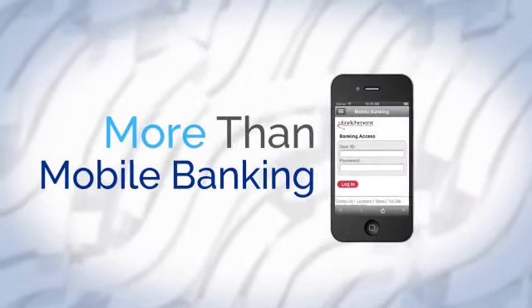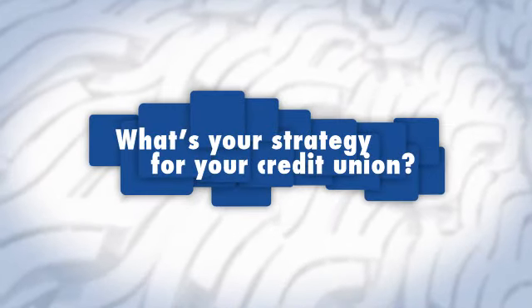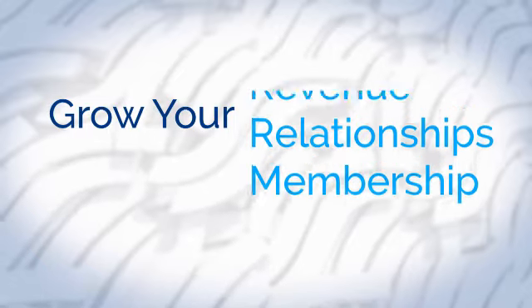We focus on more than just mobile banking, taking your credit union's mobile presence to the next level by blending technology with marketing. What's your strategy for developing your credit union's mobile presence? Don't just digitize what you already have. Grow your membership, relationships, and revenue. CU Mobile Apps.